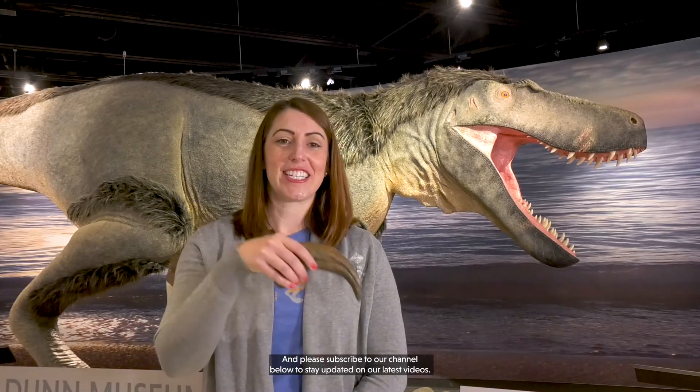We hope you'll stop by to see our Dryptosaurus dinosaur in person and learn more about other fascinating extinct creatures from Lake County, Illinois' past. To learn more about the Dunn Museum and Lake County history, visit lcfpd.org/museum. And please subscribe to our channel below to stay updated on our latest videos.